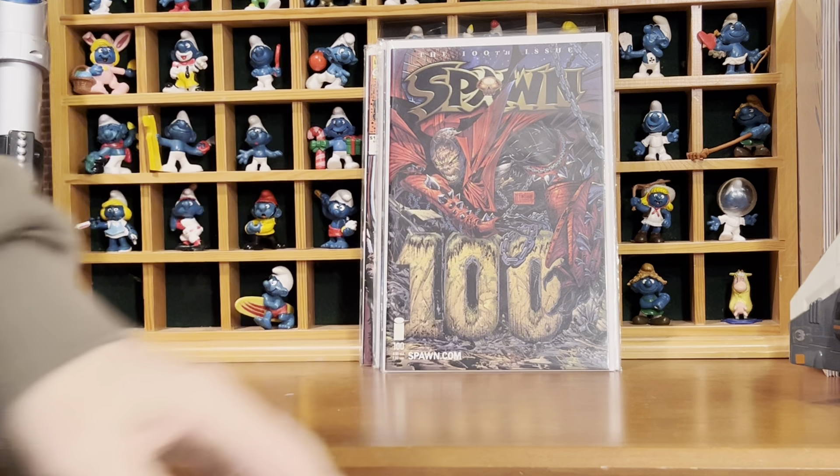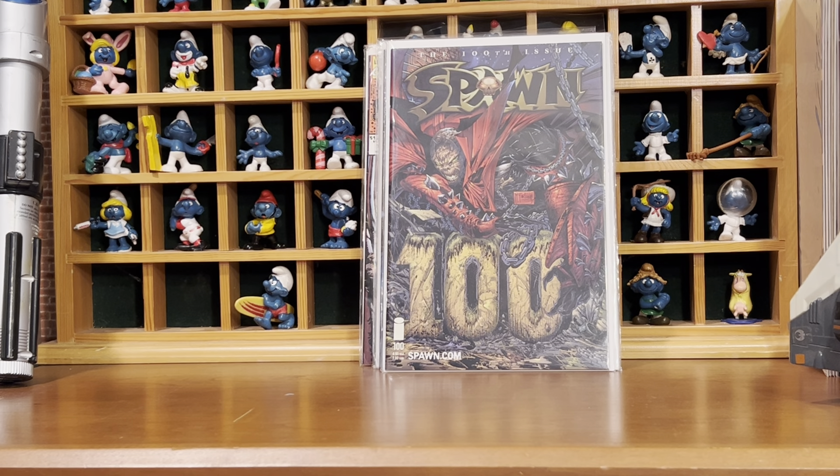Spawn 100. I think that was the end of the dollar books.